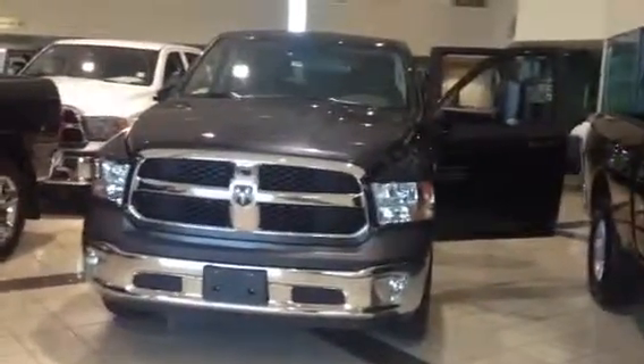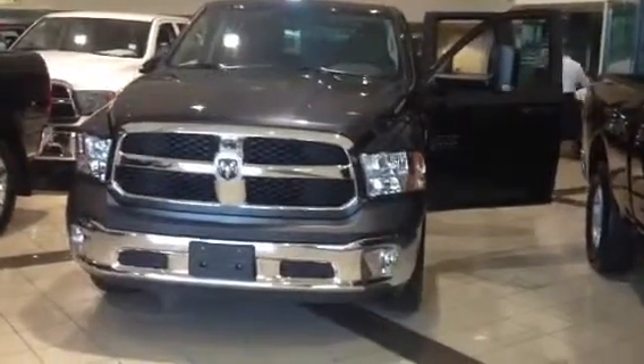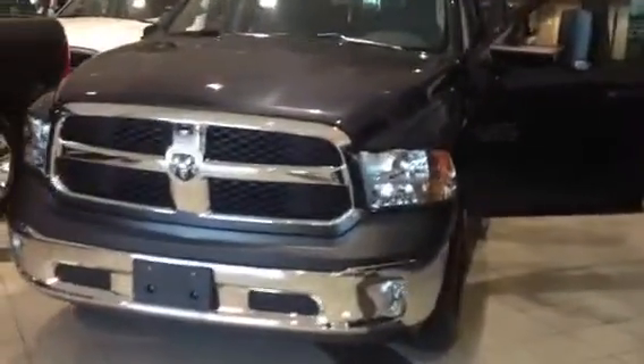It also comes with an 8-speed automatic Tiptronic transmission. It's really good on gas. Here's how you look at it from the front. It comes with alloy wheels as well, and also has a trailer tow mirror.